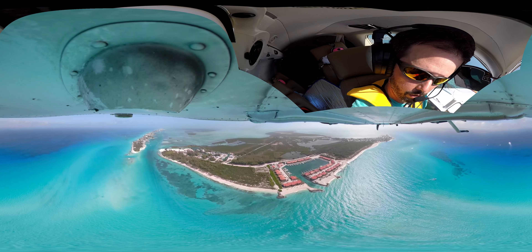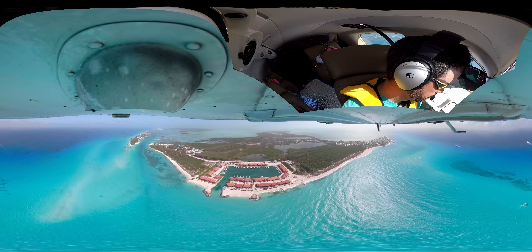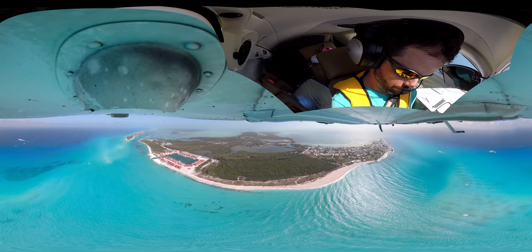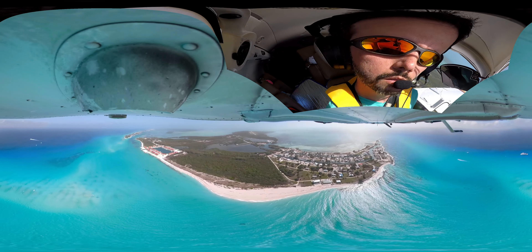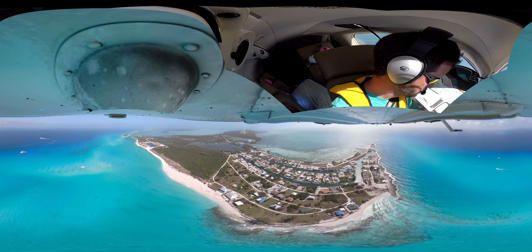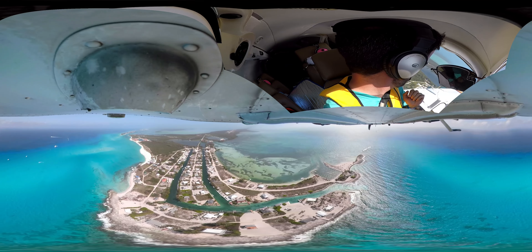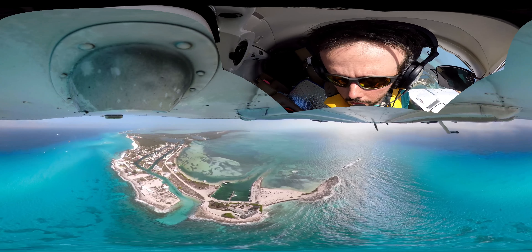That's Bimini Sands right down there with all the little red roofs. I know a pilot that lives there — it's pretty close to the airport as you can see. Always scanning for traffic here. I don't see any traffic. Got no traffic on ADS-B. And there's a little town here on the southern tip of South Bimini. It looks like it's got a lot of boat slips there — if you have a boat, you can dock there, no problem.